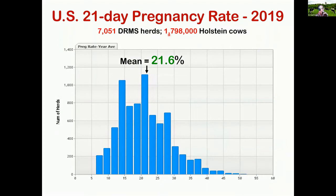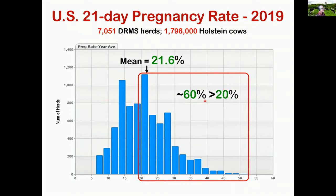To compare that, here is a US 21-day pregnancy rate from a different data set — DRMS — over 7,000 herds with almost 1.8 million Holstein dairy cows. The distribution is a little more right-skewed, with an average 21-day pregnancy rate of 21.6%. Now 20% is an old goal; if you're at 20, you probably need to be better. Our good herds are between 25 and 35%, and over 60% of herds in this distribution had a 21-day pregnancy rate greater than 20%. This is dramatically changed.